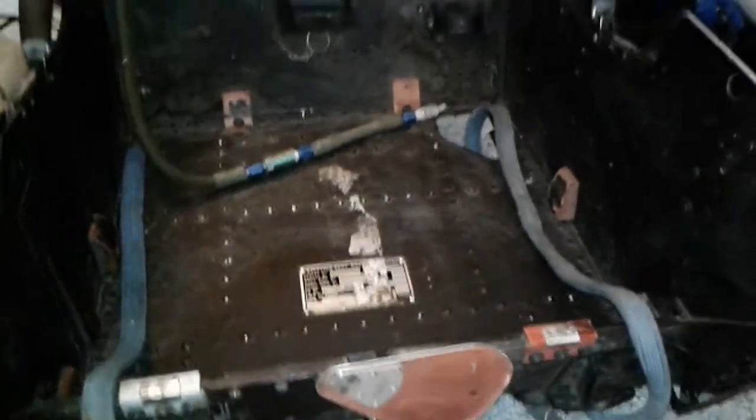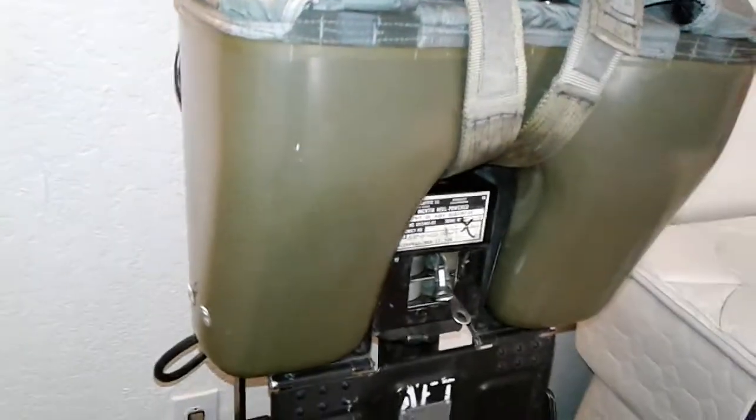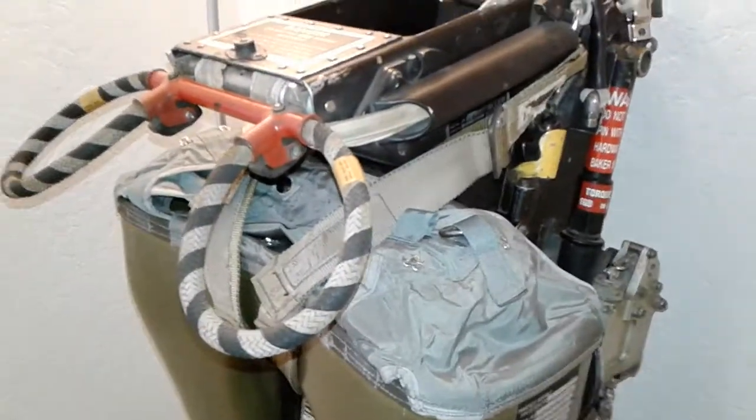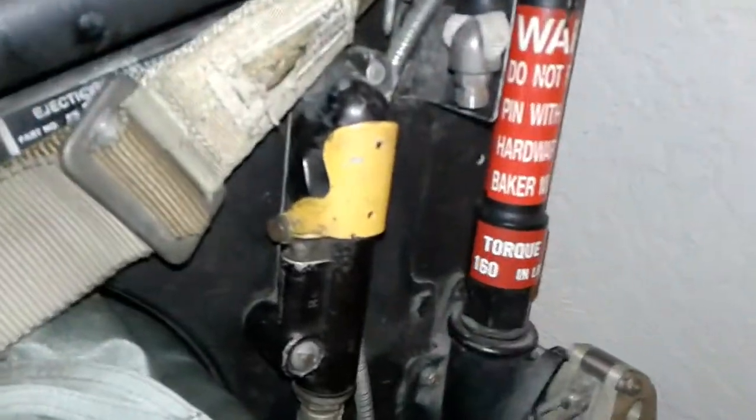I was able to acquire this — I've been wanting one of these for a long time and I finally got it. It pretty much came as it is, except I already had the parachute pack. I've had that for years and never knew if I'd ever actually get a seat or not, and I got one.